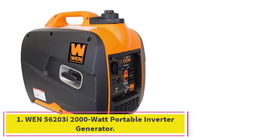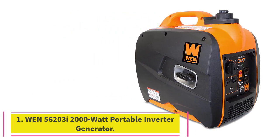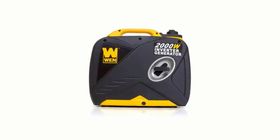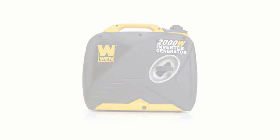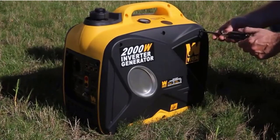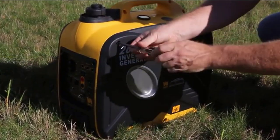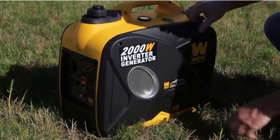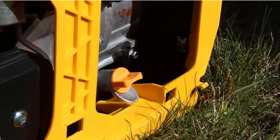Starting at number 1: the WEN 56203i 2000 Watt Portable Inverter Generator. It'd be hard to find a more practical travel trailer generator than the WEN 56203i 2000 Watt Portable Inverter Generator. This model only weighs 39 pounds to allow easy transport and storage compared to larger options like a 4000 Watt generator. I couldn't believe how easy it was to find space for it within my RV.